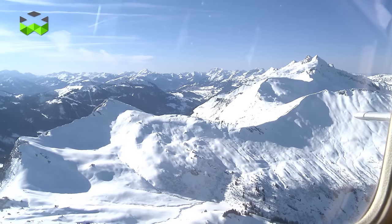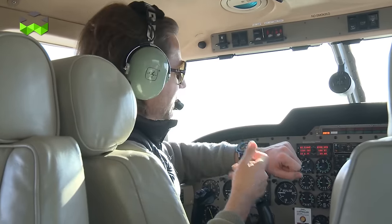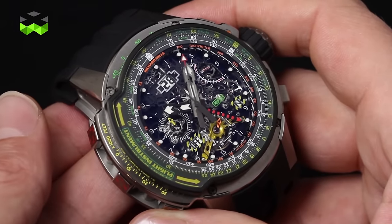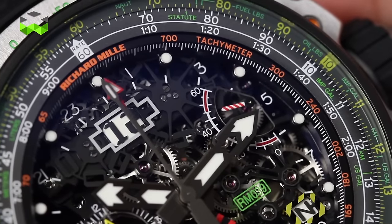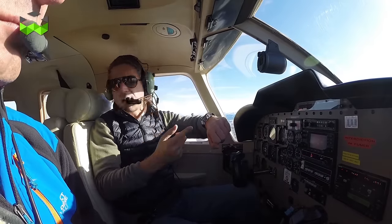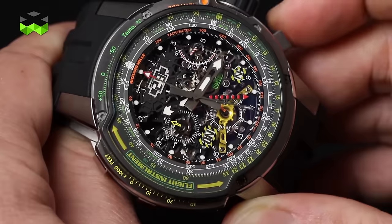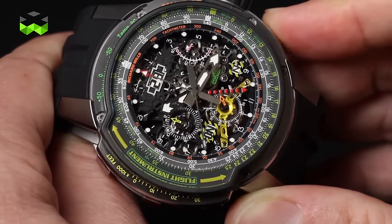Let's go back to the more classical features and functions of this watch, because it is nevertheless very complex. It is a tourbillon. It comes with a chronograph function and a flyback function — very important when you're flying. But this watch has something that is really immensely cool: it has a timer function. You can switch from a chrono function to a timer function just by using this on/off button here. Put it on, and then you can adapt how many minutes you want the timer to count down for.